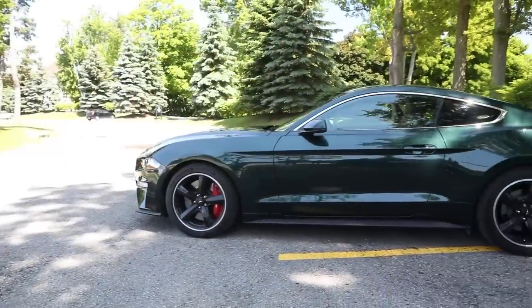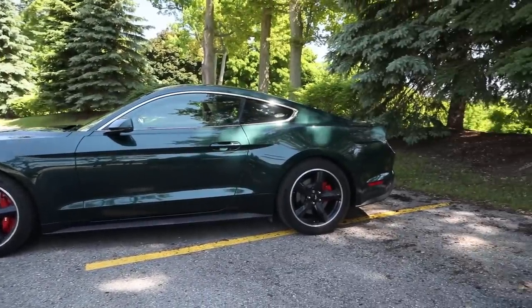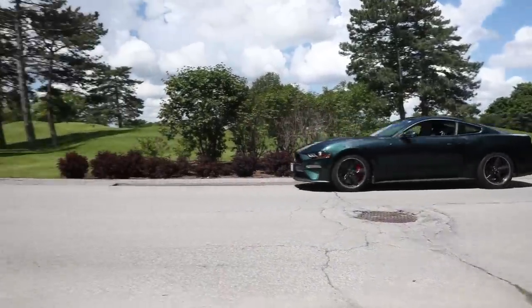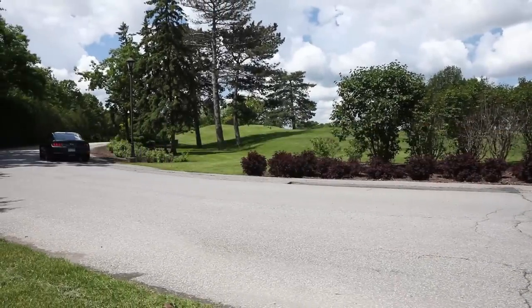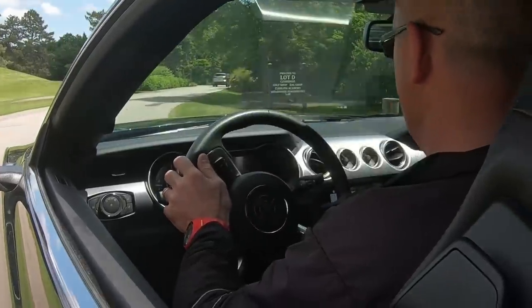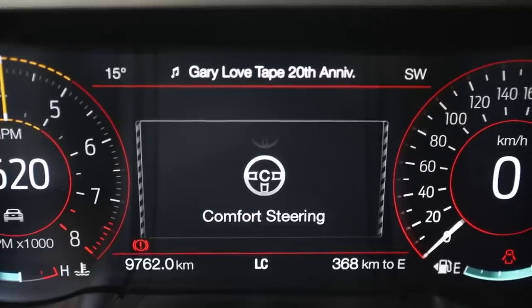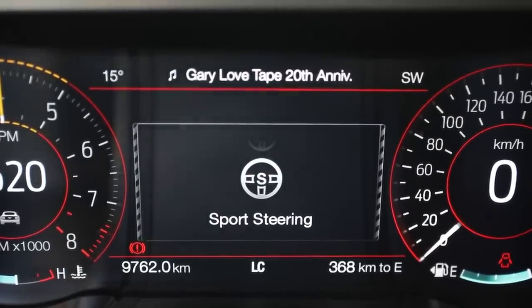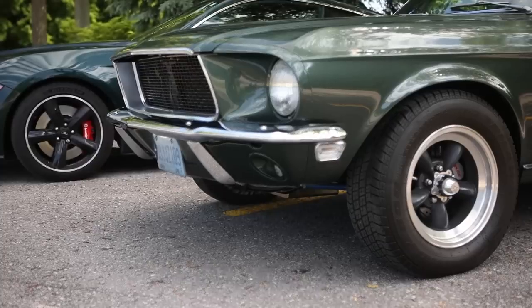The 2019 Bullitt earns a full-on magnetic ride suspension that is fully adaptable, ranging from comfortable to firm and changing according to the drive mode selected. The beauty is My Mode — it allows the engine to produce its best work while letting the suspension remain slightly softer. The steering setup is also sharper, with comfort, normal, and sport settings that each progressively put more weight in the wheel.